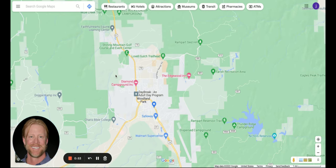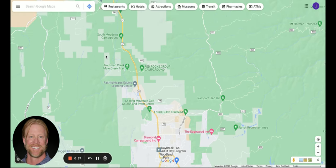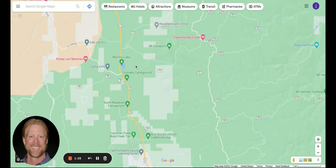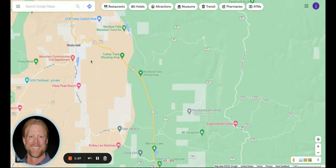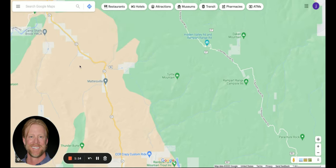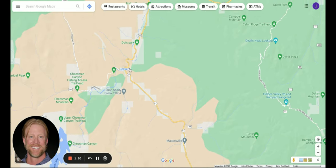The first thing we're going to talk about is Deckers and Cheeseman. If you come north out of Woodland Park on Highway 67, you'll continue all the way up and pass the West Creek area. You continue on 67 all the way to Deckers, which is right there.